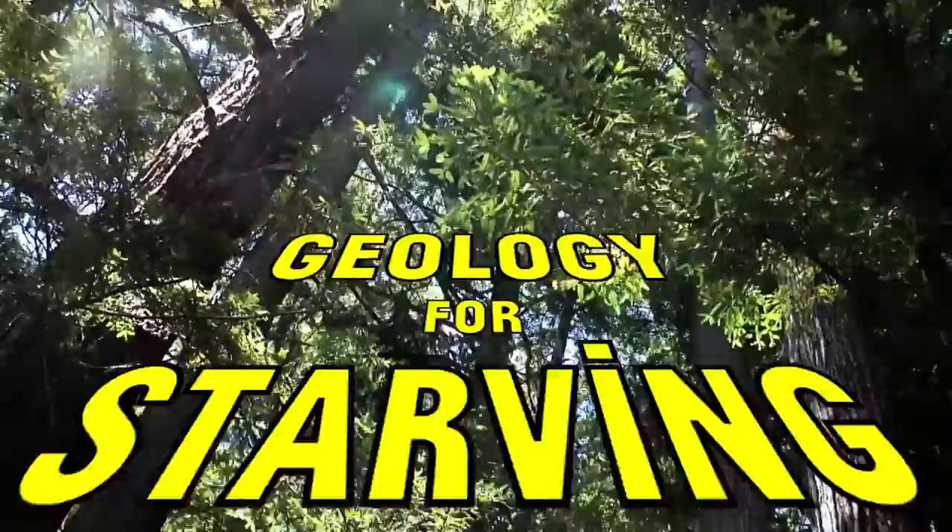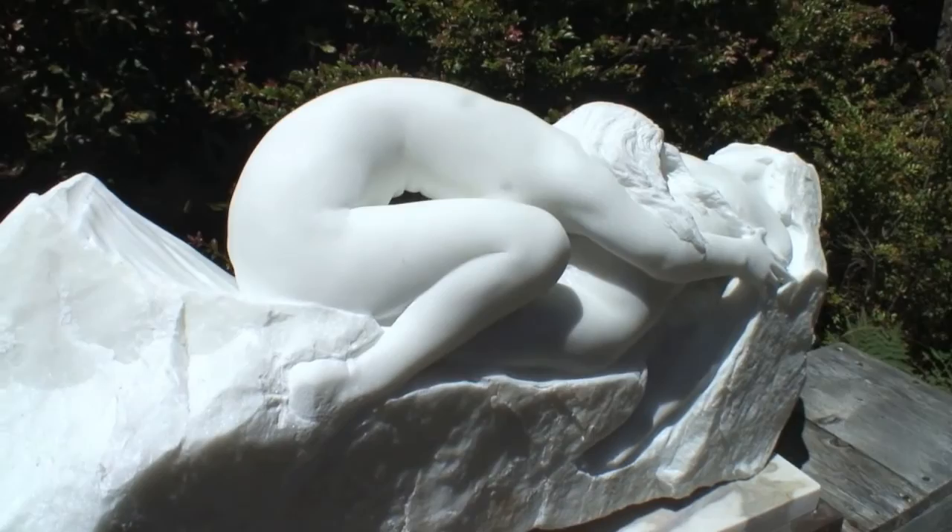This is a statuario marble. You can tell because of the white, and it's transparent.